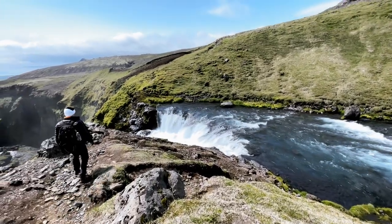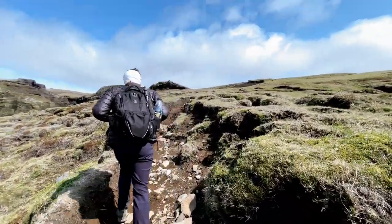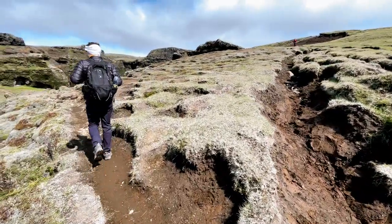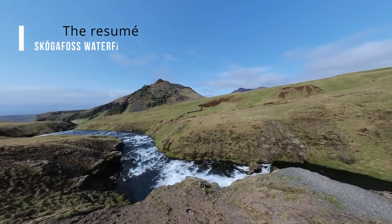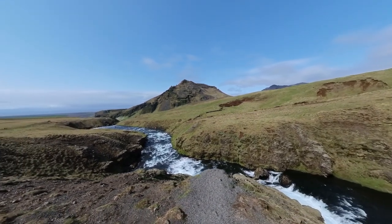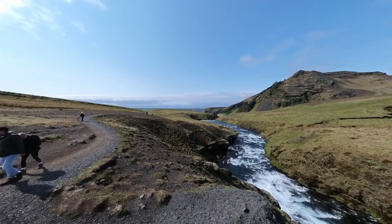From Skogafoss to the turnaround point at the bridge, the hike gradually ascends. While there are no particularly challenging sections, you'll be aware of the continuous uphill progress. This hike is accessible to anyone with average fitness, including children. As you head north from Skogafoss, you are immediately greeted by breathtaking coastal views. During the summer months, the landscape is a vibrant green, almost appearing surreal in its brilliance. The small canyons in this initial section of the trail serve as a teaser for the grandeur yet to come.